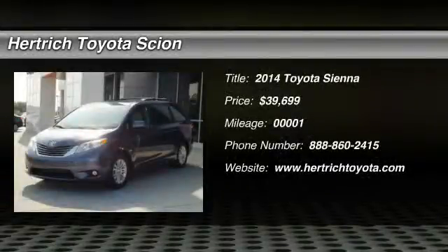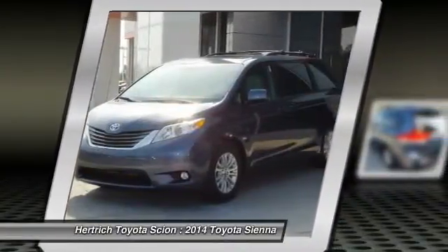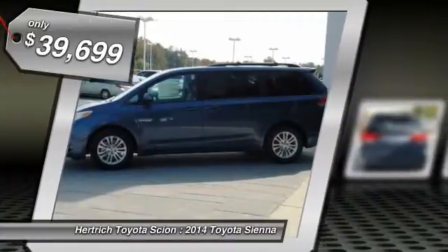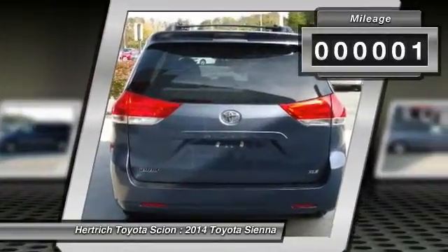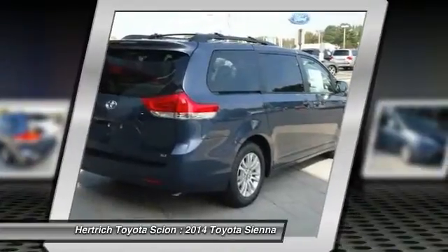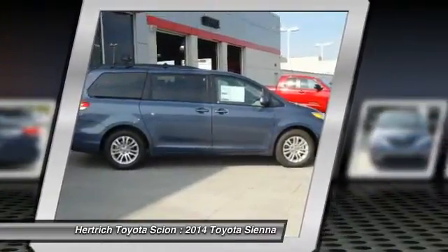Thank you for your interest in one of Heritage Toyota of Milford's online offerings. Please continue for more information regarding this 2014 Toyota Sienna XLE. There are many vehicles on the market, but if you are looking for a vehicle that will perform as good as it looks, then the Sienna XLE is the one. Beautiful color combination with shoreline blue pearl exterior over light gray interior, making this the one to own.